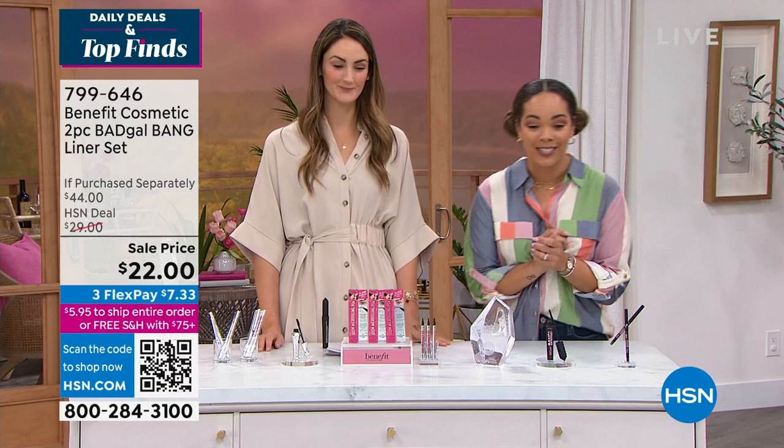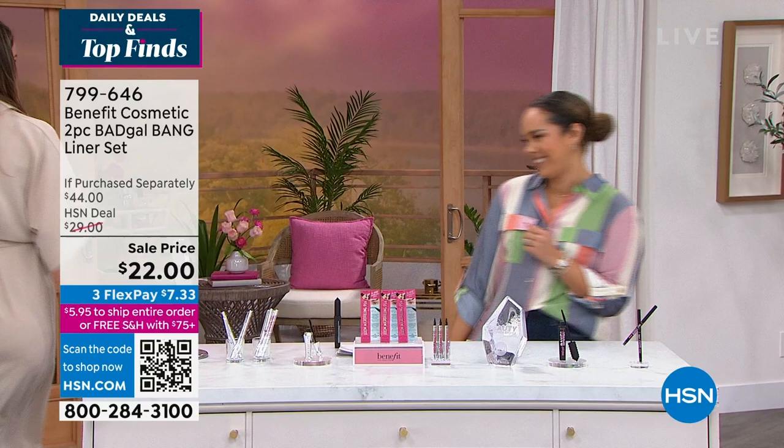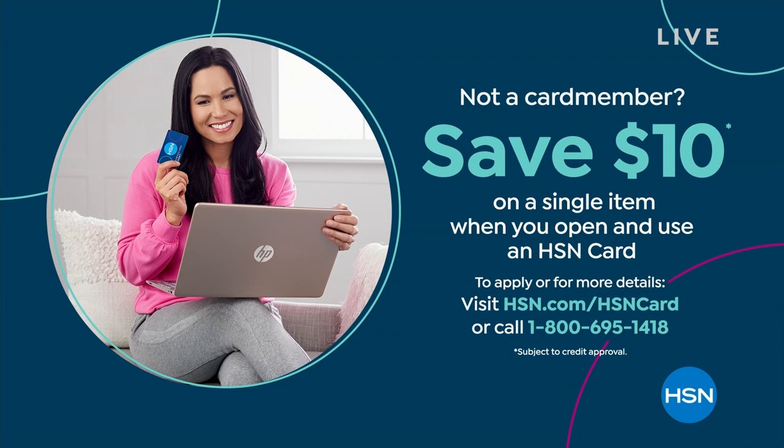Thank you so much. When you sign up for the HSN credit card, we put $10 in your account — use it on whatever you'd like, including our Today's Special. No annual fee, and we have fraud protection on our credit card. Really great time to dive into that. We took care of your lashes and your brows — what about your hair? If it's limp, fine, or thin, we have the answer for you. It's just a couple sprays away.